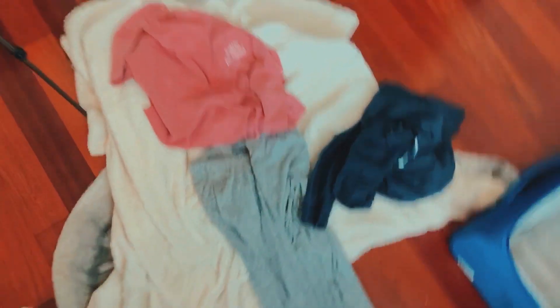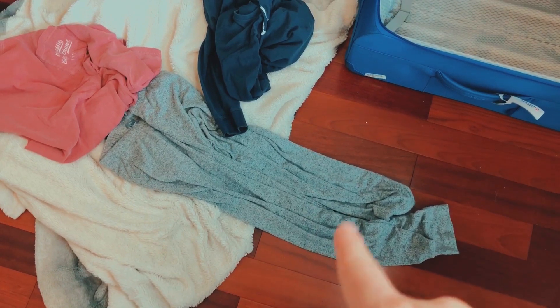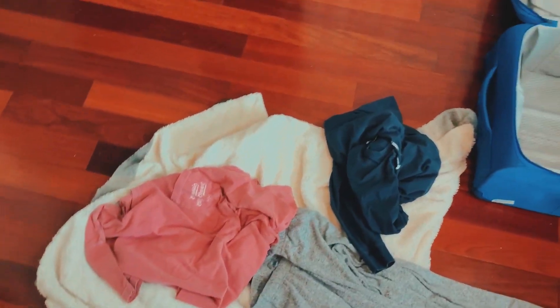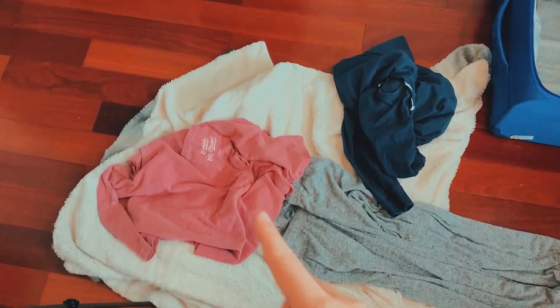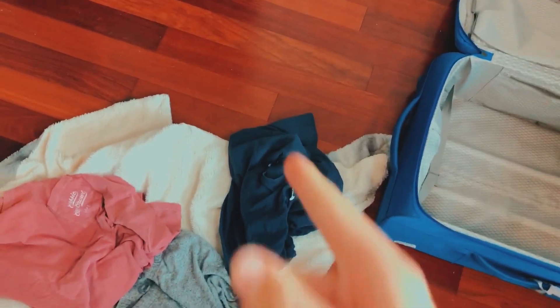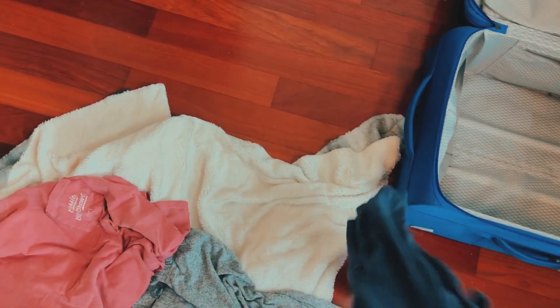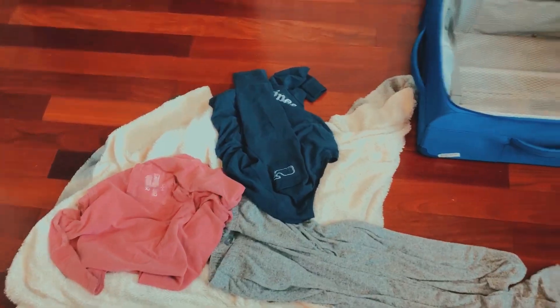Before I start packing, I want to show you what I'm going to wear on the airplane. Some gray sweatpants from Aerie and a sorority t-shirt that was my sister's — short sleeve — since where I live it's going to be almost 90 degrees when I leave. I'll probably wear Nike shorts underneath. Then when I get to Paris, I'll change into a Vineyard Vines shirt.